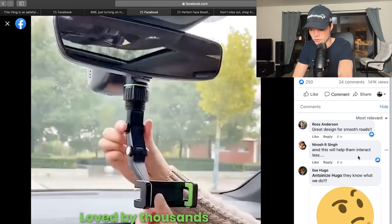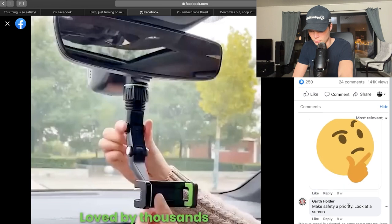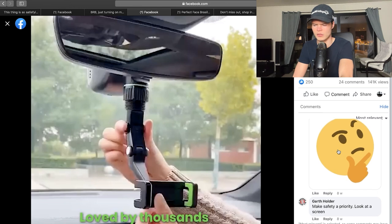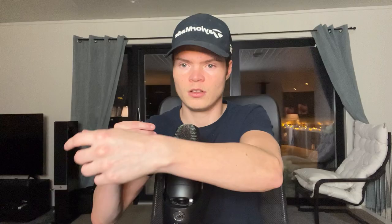Great design for smooth roads, and this will help them interact less — make safety a priority. It's a great product. Maybe you can order the product and post a TikTok — you can shoot organic. You order it, you put up your phone, you take a video of the product, show it in action, and then post it. Put a link to your online store in the TikTok bio and maybe it's going to blow up.